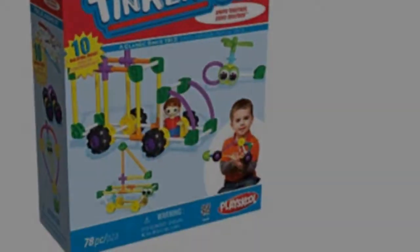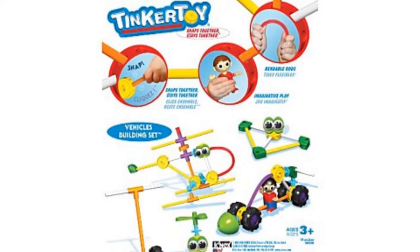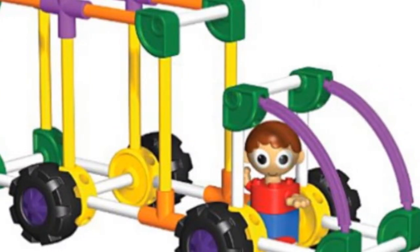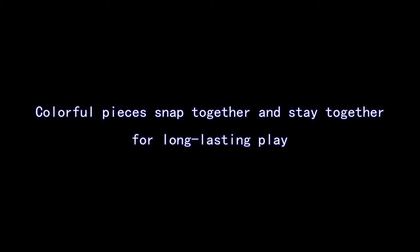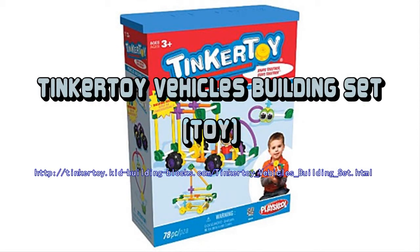The Tinkertoy Vehicles Building Set is created to encourage young builders to play and learn. The set consists of 78 durable plastic pieces including spools, straight rods, bendable rods, wheels, a propeller, a buildable figure, and drastically a lot more. It comes in a durable box with lid for easy storage and portability.